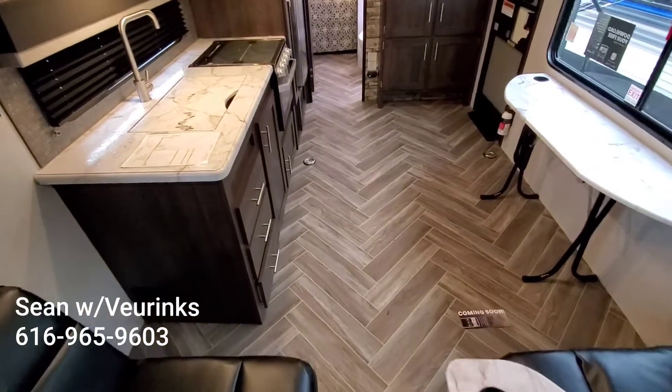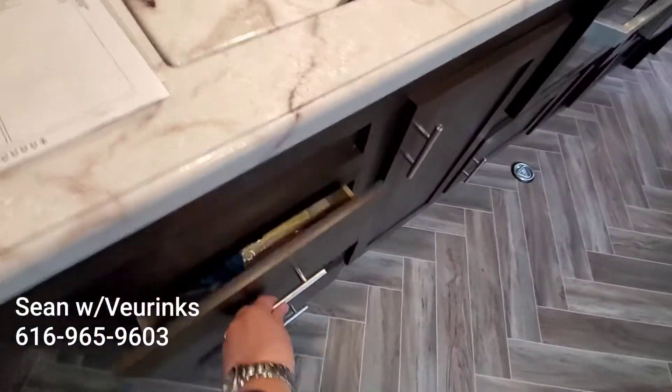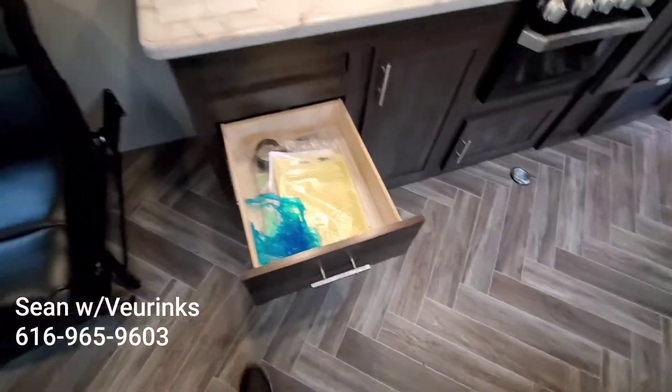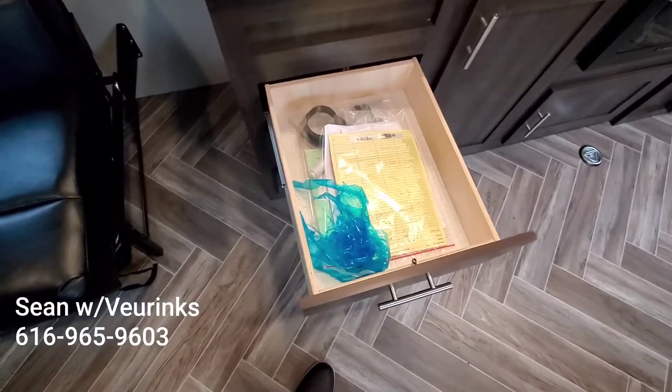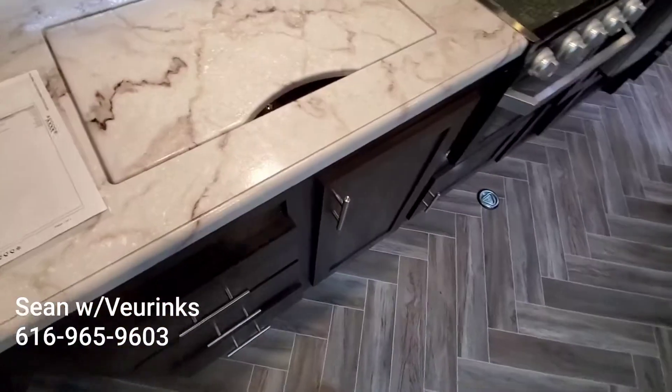We had our generous galley with all the countertop space. These drawers — I don't know if you opened them — they are full extension, so they open all the way and come all the way out, giving you plenty of space. That's about a foot and a half deep, so plenty of room for your silverware and stuff.